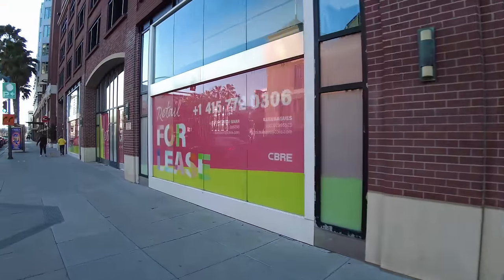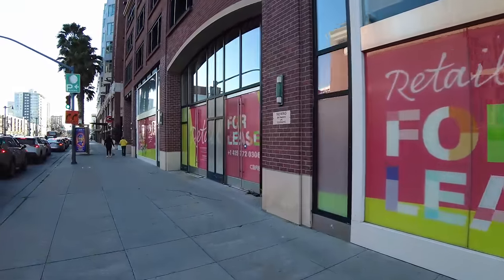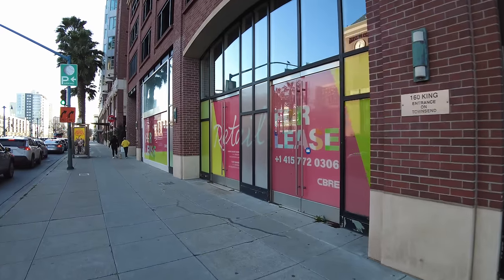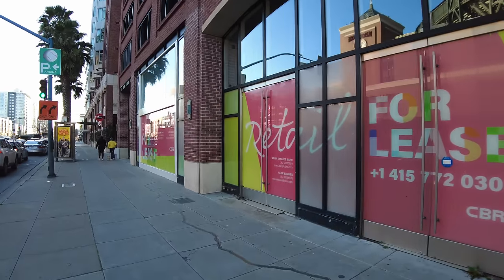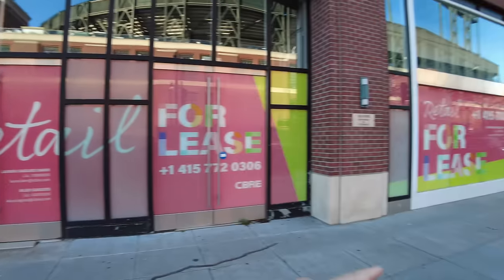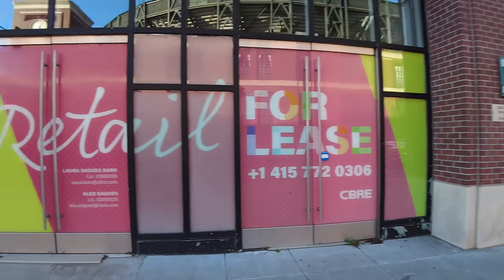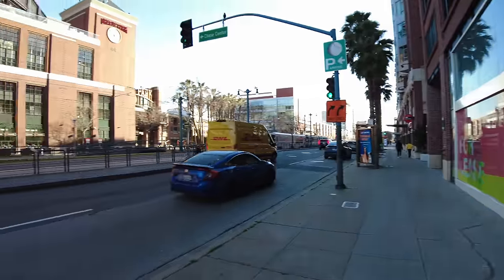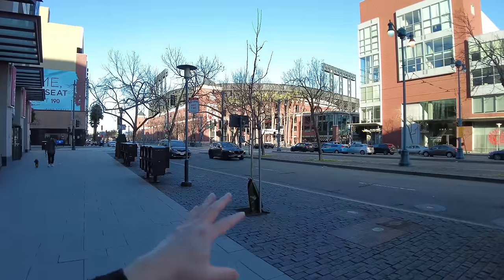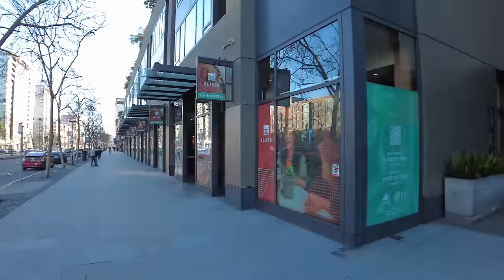Right in front of the park — look how large this space is. Here is the main entrance. I don't know if it's two units, maybe this one here and the one on the right, but it's for lease right in front of the park. That's the park on that corner, and on this block every single shop is closed.